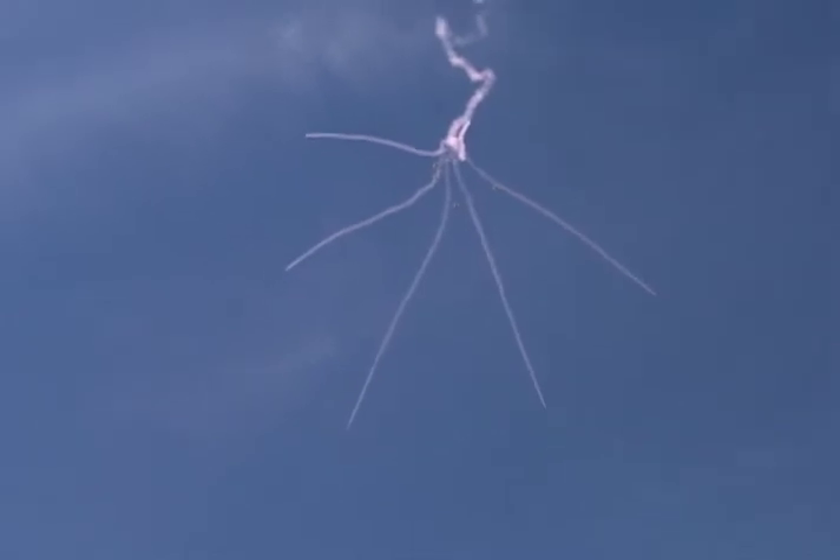The outside jumpers gain vertical separation, and then they open their main parachutes at 2,500 feet.